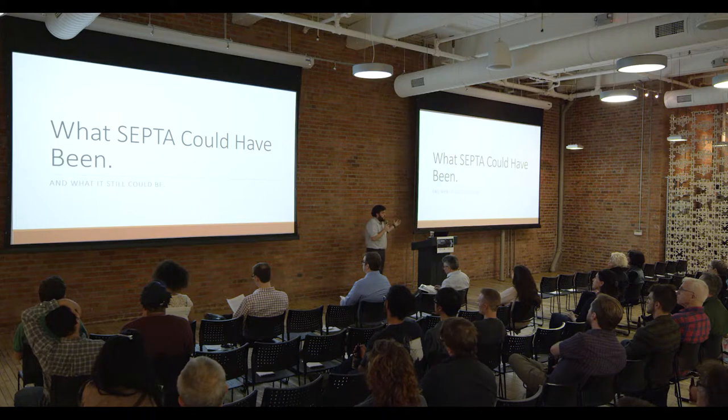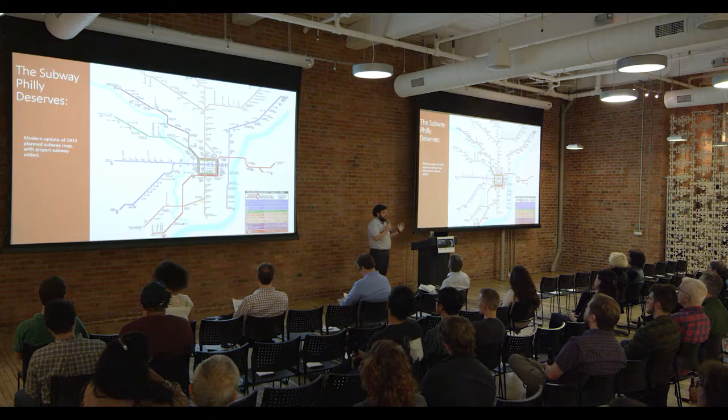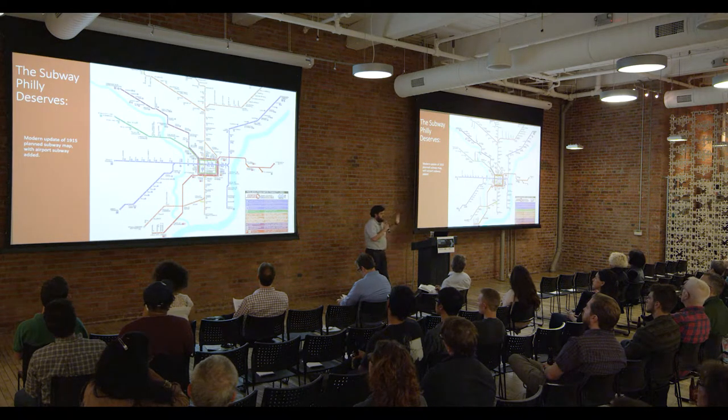So — what SEPTA could have been and what it can still be. During the early part of the 20th century, there was a grand master plan for what transit in Philadelphia was going to be, particularly subway lines. The MFL opened in 1907, and the Pennsylvania and Reading Railroads were laying track. This is a modern rendering of that master plan — had all these subway lines been built, riding public transit in Philly would be very different than it is now.